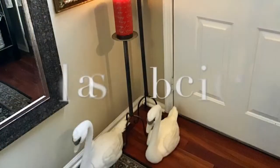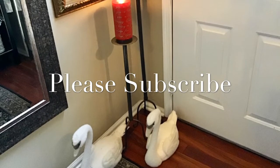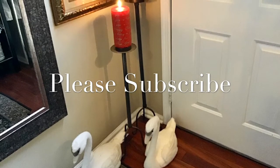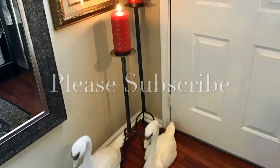While out thrifting last week, I found these beautiful candle holders. It was a set of three and for them total I paid $10, so I thought that was a great deal. Aren't these cute little swans adorable? I also found those at Hobby Lobby.